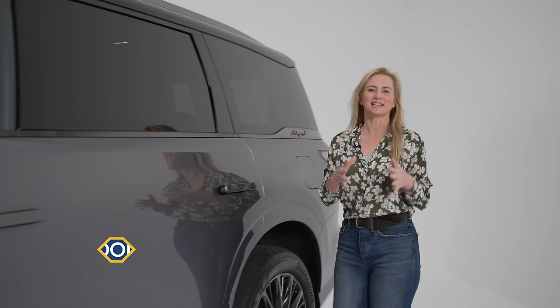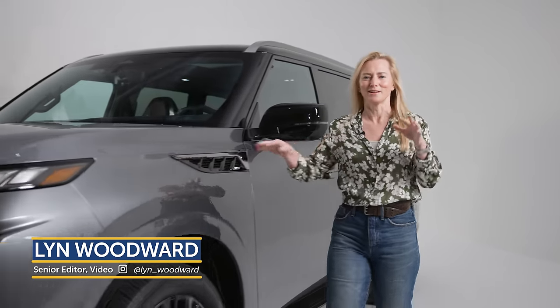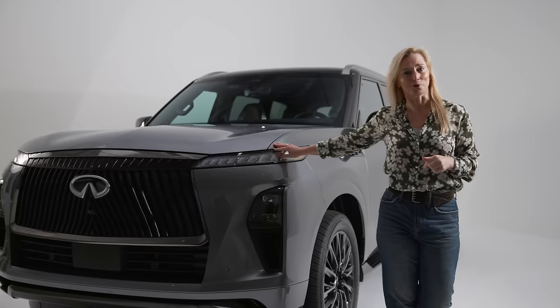The QX80 from Infiniti is the first vehicle in the U.S. from the automaker that is over six figures. We're going to find out right now if it's worth it.